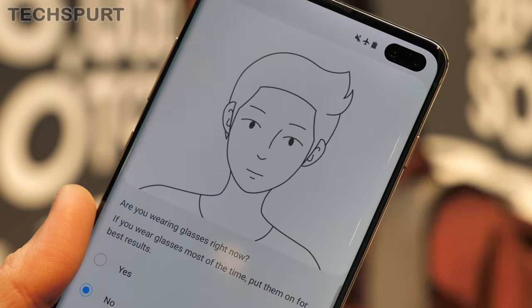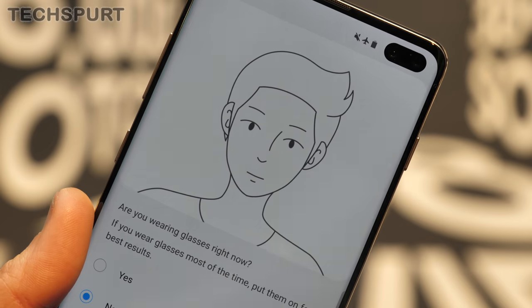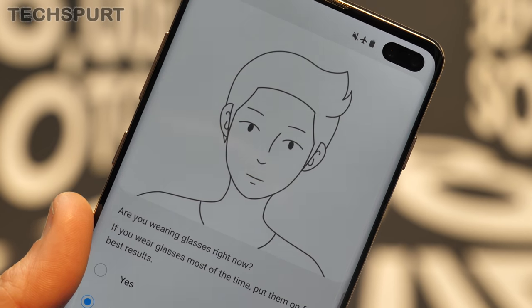The face scanning is a bit more basic, unfortunately. You just get simple 2D scanning, so it's not going to be quite as secure as that fingerprint sensor, but at least it's an option.